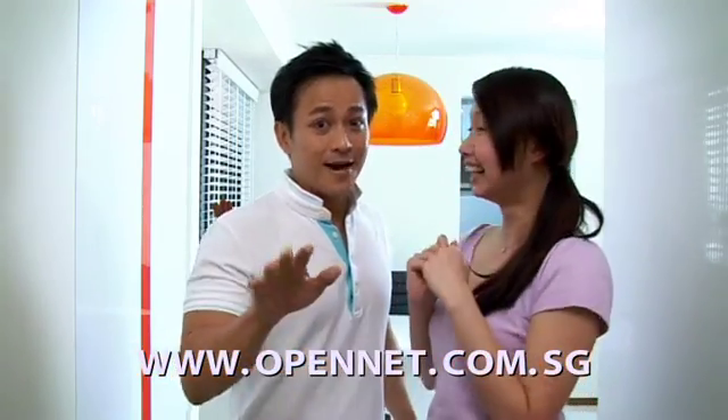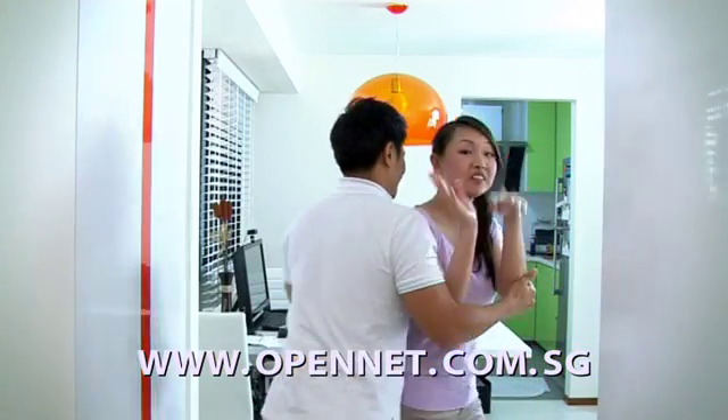Once it's all installed, you're pretty much ready to go. For any installation inquiries or more information on OpenNet, please visit the website at www.opennet.com.sg. Bye! Bye-bye! Come again soon!